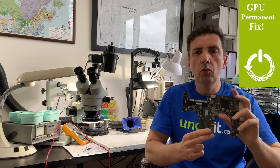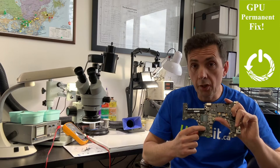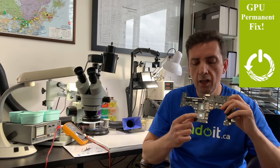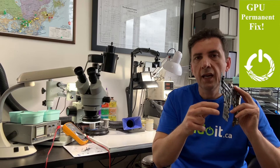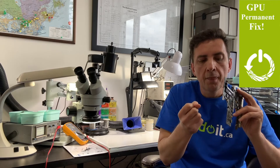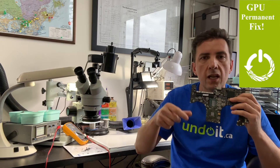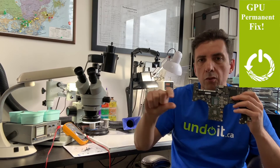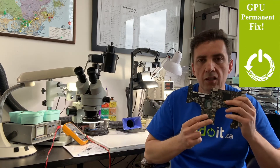When you replace the video card and it starts working again, very often the problem wasn't actually with the video card — it was with the traces, which get reheated because the heat is so high, and they melt and attach to each other again. But after a while the crack happens again and you run into the exact same problem: lines on screen, the MacBook doesn't fully load, and you get stuck on the gray screen.